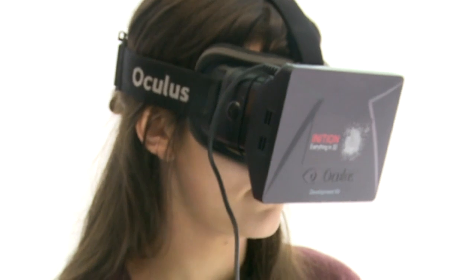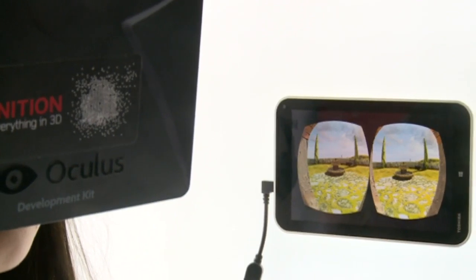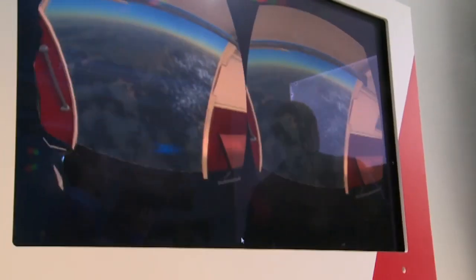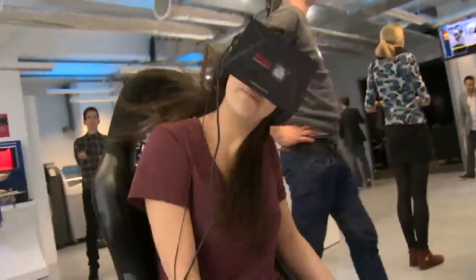We got to try two different Oculus demos out. The first, the Tuscan Villa, was a leisurely stroll through some sun-kissed architecture that felt truly immersive, while the second was a skydive simulator created for Nissan that was exhilarating, even if it did mess up your hair.